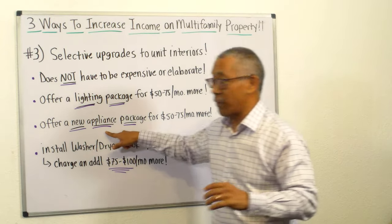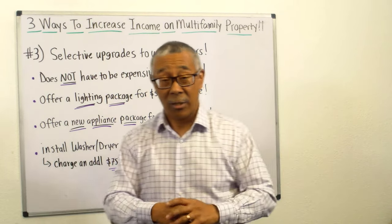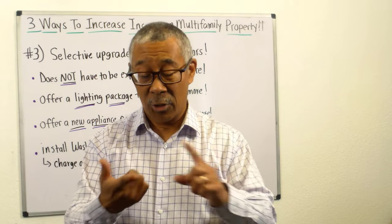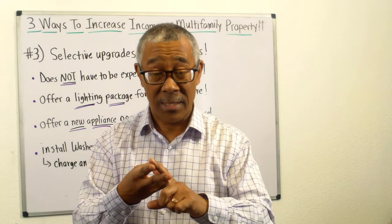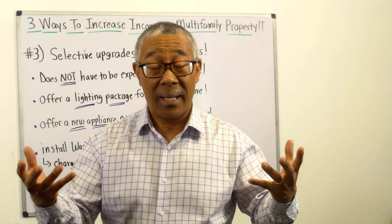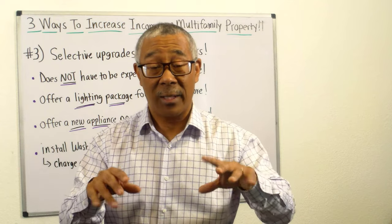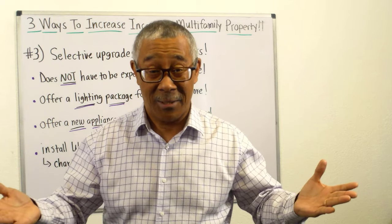Next, you can offer a new appliance package. When they move in, offer a new refrigerator and stove — brand new. You can charge them for that, and probably within a year to a year and a half it's paid for. But what you're doing is increasing your income. You probably would have had to replace them anyway.